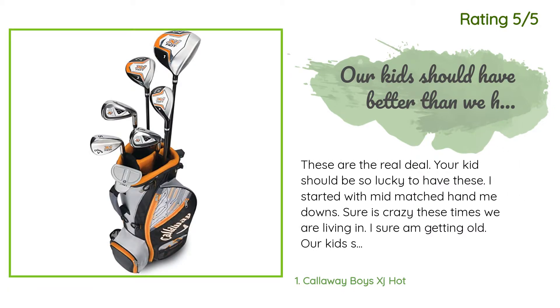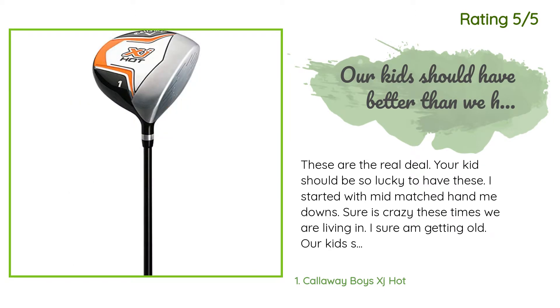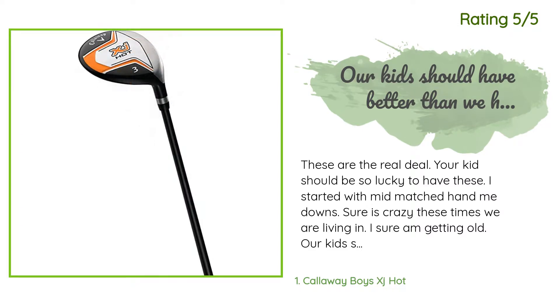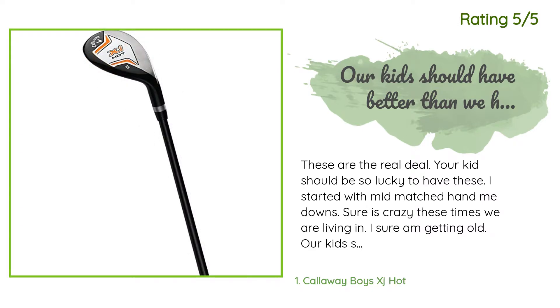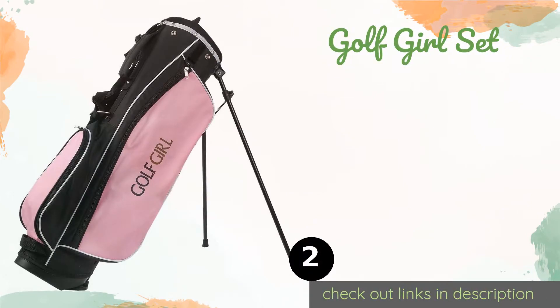Another happy customer said: 'These are the real deal — your kid should be so lucky to have these. I started with mismatched hand-me-downs. Our kids should have better than we had, so they will make you happy when he starts hitting the ball farther than you, because it is their turn to shine.'